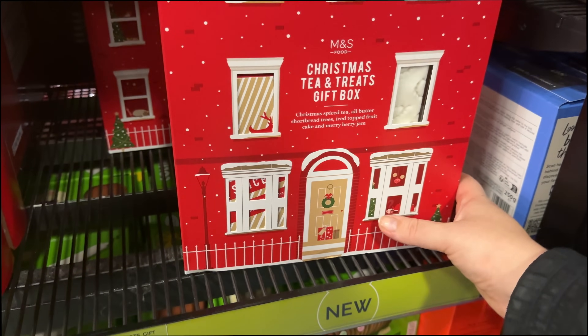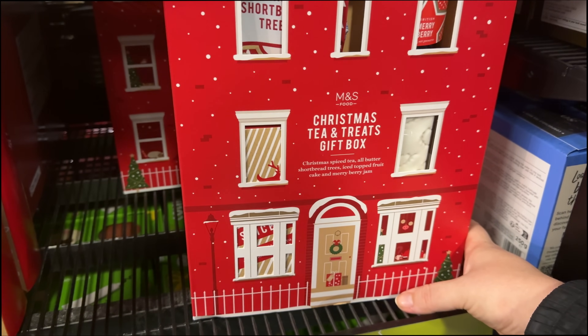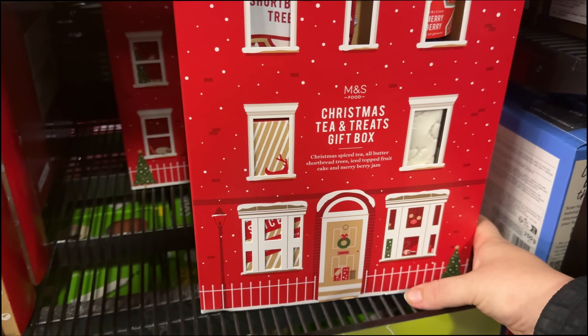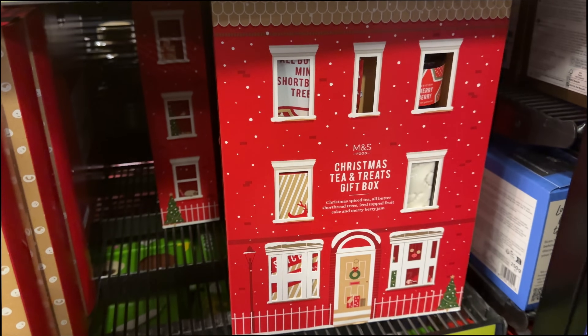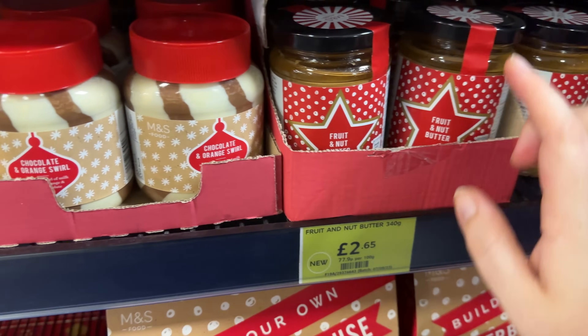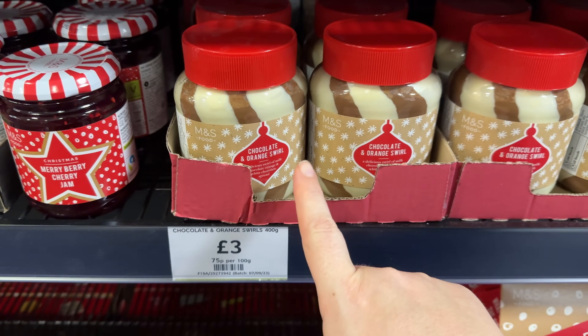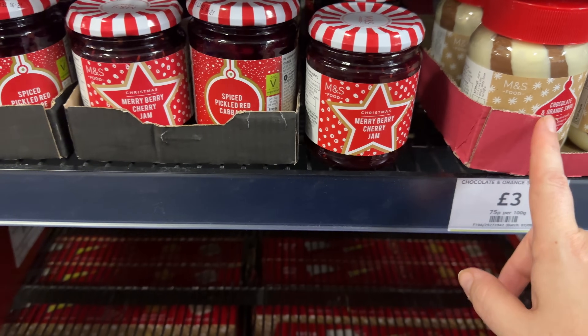The Christmas tea and treats gift box contains Christmas spice tea, all butter shortbread trees, iced fruit cake, and merry berry jam - that's a nice little gift box. They've got a fruit and nut butter, a chocolate and orange swirl. There's an amazing hazelnut cream spread - it basically tastes like the inside of a Kinder Bueno, just trust me and try it, it's so good.